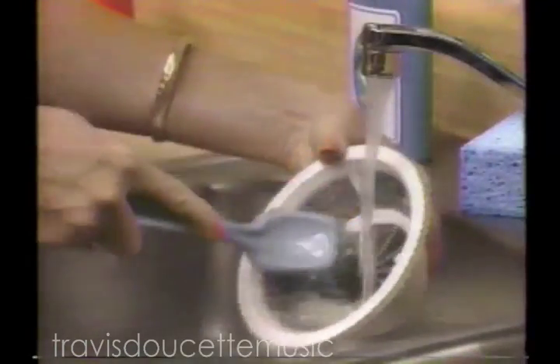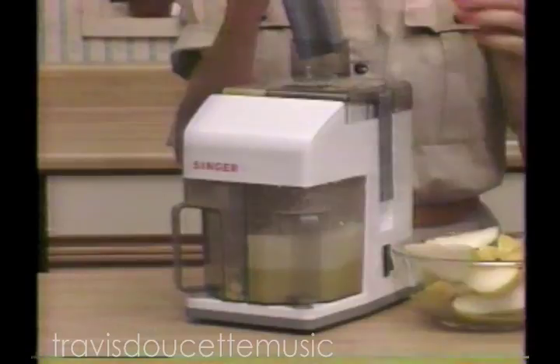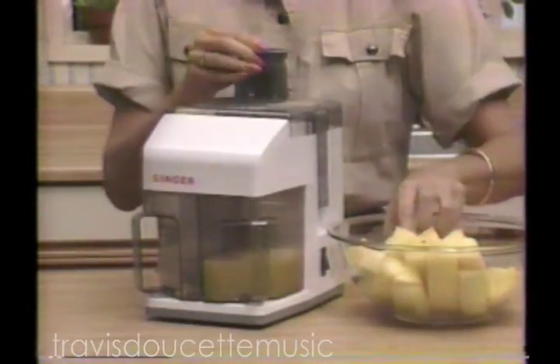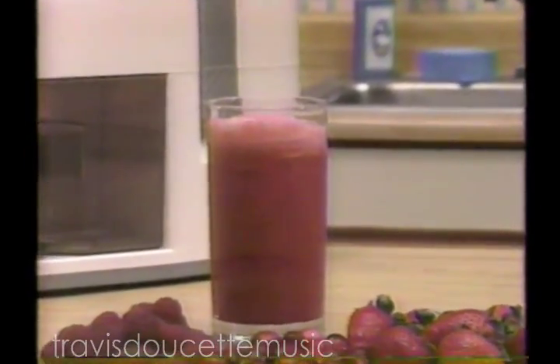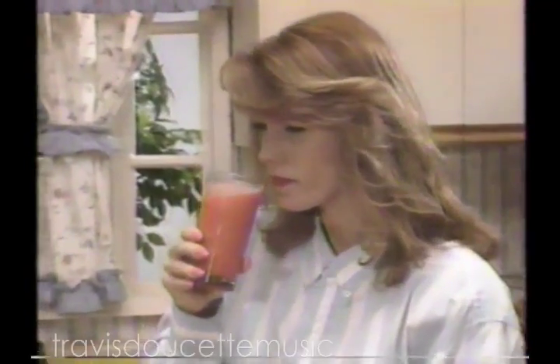There's nothing to clog, so cleanup is quick and easy. Fresh orange juice is great, but the Juice Giant also makes homemade apple juice and pear juice. Cool, refreshing watermelon juice without removing the seeds. Pineapple juice just as easily. Enjoy fresh grape juice without chemicals. Mix cranberries and other berries for a taste sensation. And discover healthy, exotic juices like papaya and kiwi.